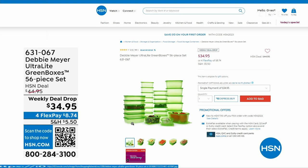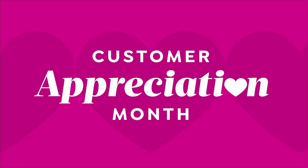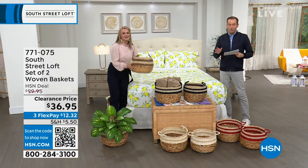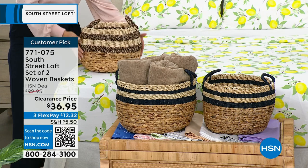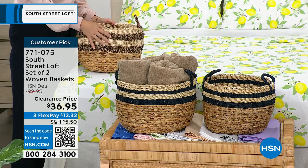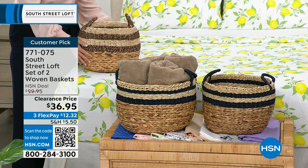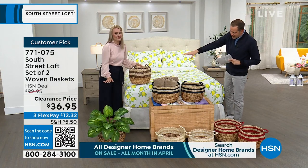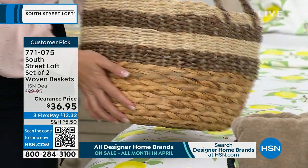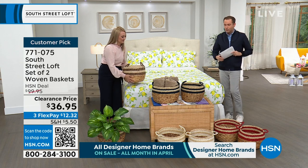Next up, this is probably going to be one of the most popular items of the hour. We have a set of two woven baskets with a regular HSN price of $100, discounted to $36.95. From towels to toys — anything you can think of — these look amazing and are so functional. We have gorgeous colors: Stephanie's holding the black, in the middle is the navy, down front is the white, and to the side is the red.